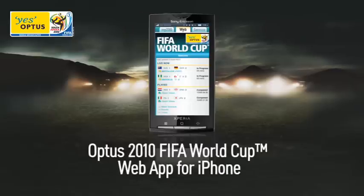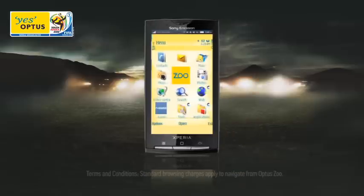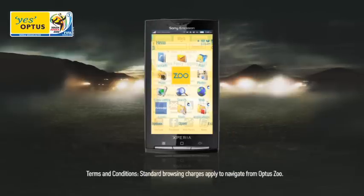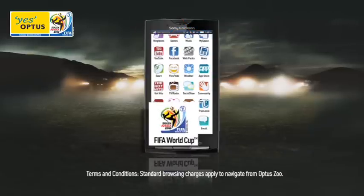If you have an iPhone, the SMS link will take you directly to the Optus 2010 FIFA World Cup web app. You can also get to the FIFA World Cup site by clicking on the Optus Zoo button on your handset. Select the web tab at the top of the screen and then click on the FIFA World Cup icon.